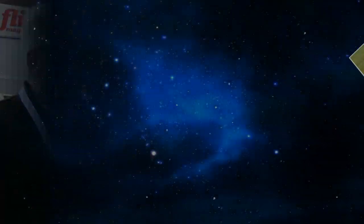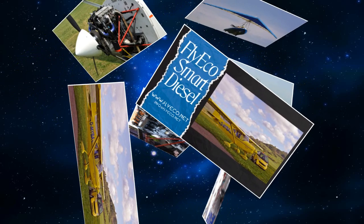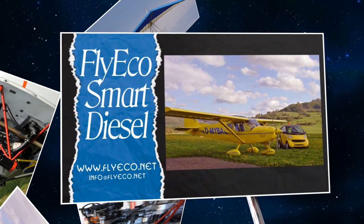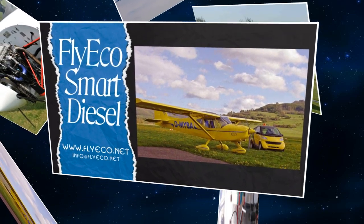You have something new for us to look at here — a diesel engine, but made specifically for light aircraft. Tell us what your thinking was when you had this idea for an engine to replace on light aircraft. The main idea was to reduce the consumption and to increase the reliability and safety of the standard motors. We started this eight years ago, this development.